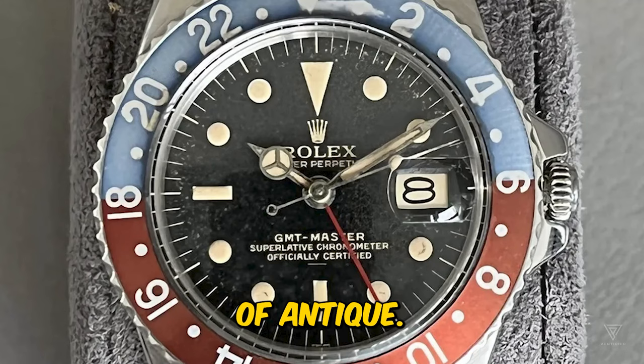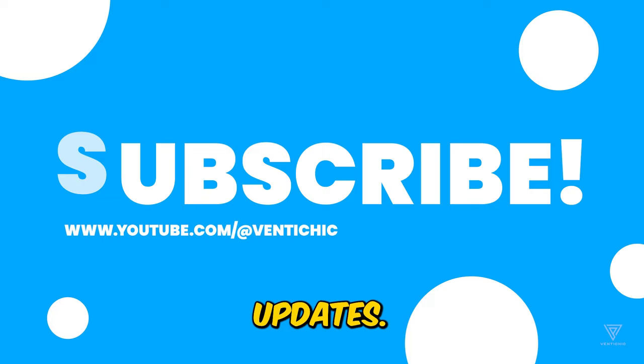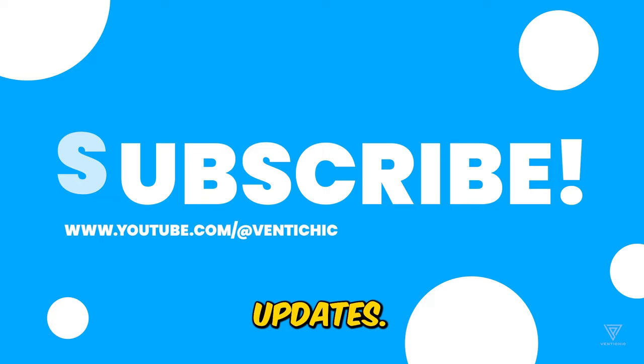Thanks for being part of VentiChic. Remember to like and comment on the video, and subscribe to our channel for regular updates. Stay tuned for our upcoming videos!